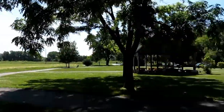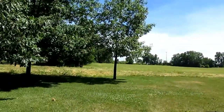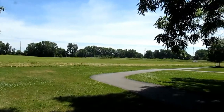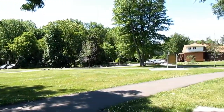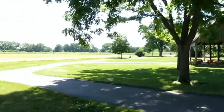They actually settled here in what is now Monroe, in Frenchtown. They routed out the British and the Native American allies and pretty much settled here in late 1812, which leads up to the main battle, which we'll talk about shortly.